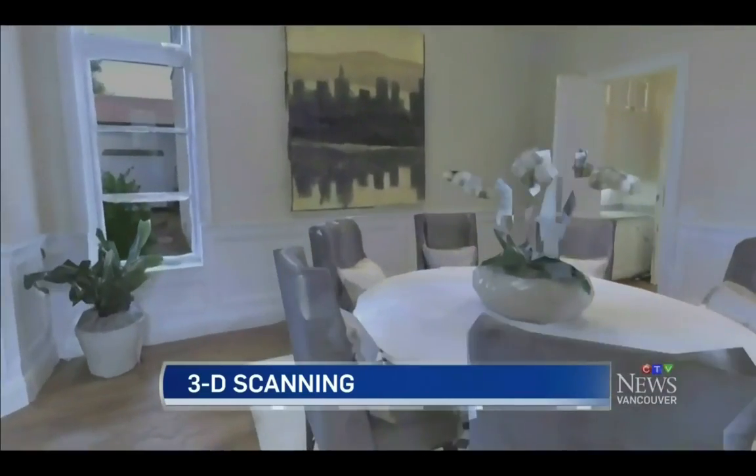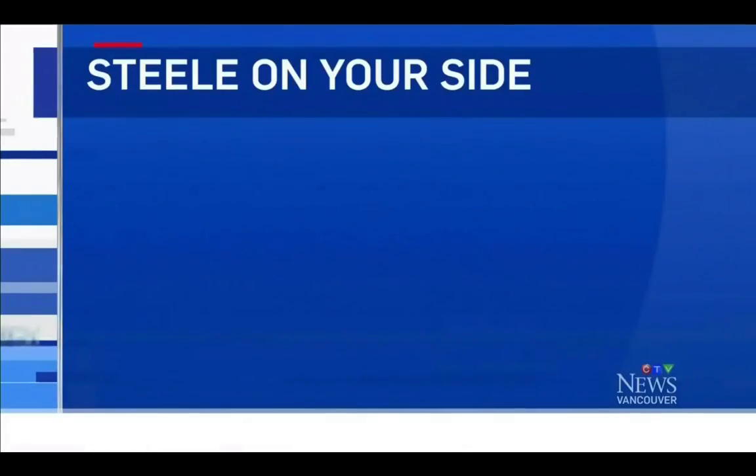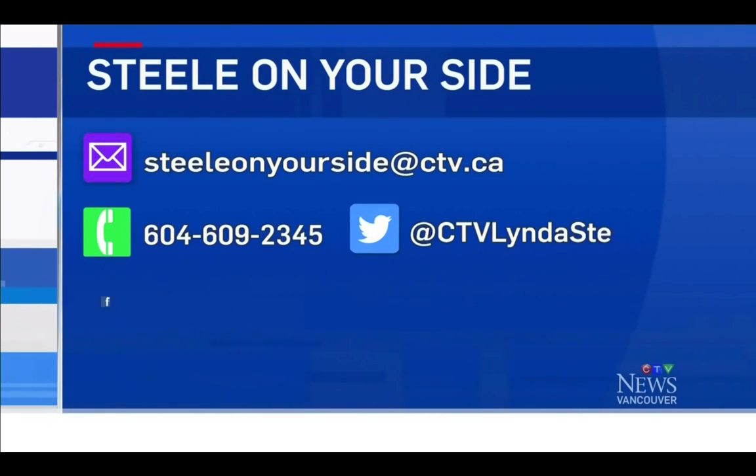It would seem that this is the way of the future — pretty cool, and right here too. If you have a consumer story idea, we would like to hear it. You can email, phone, tweet, or leave a message on our Facebook page.